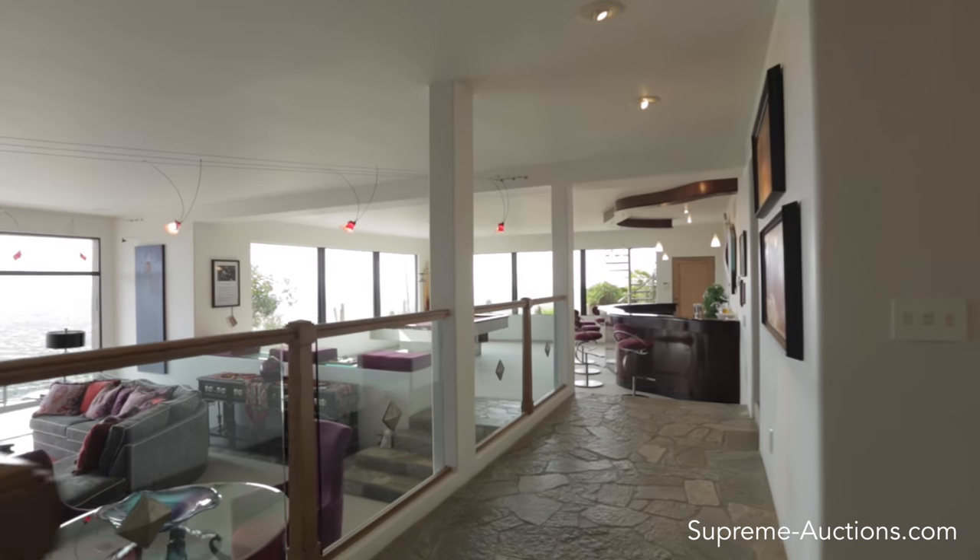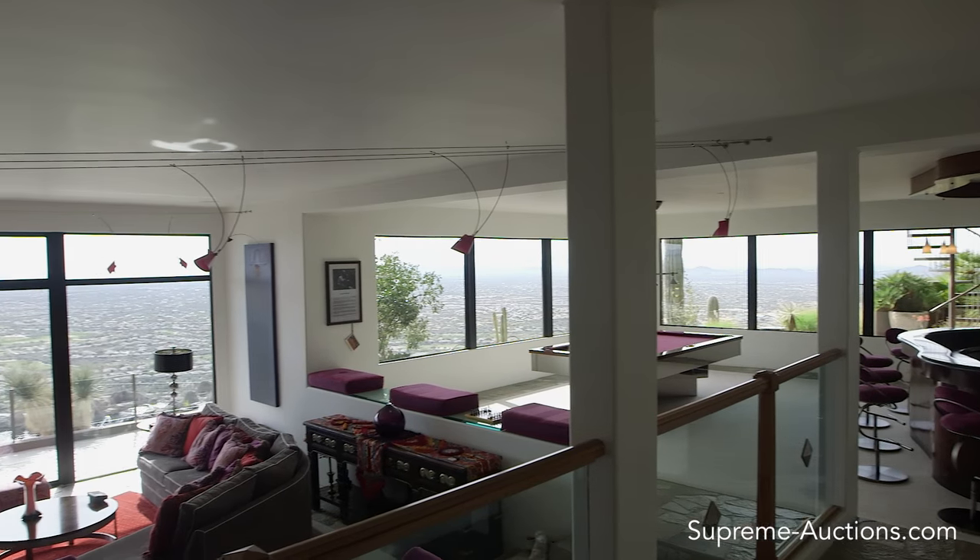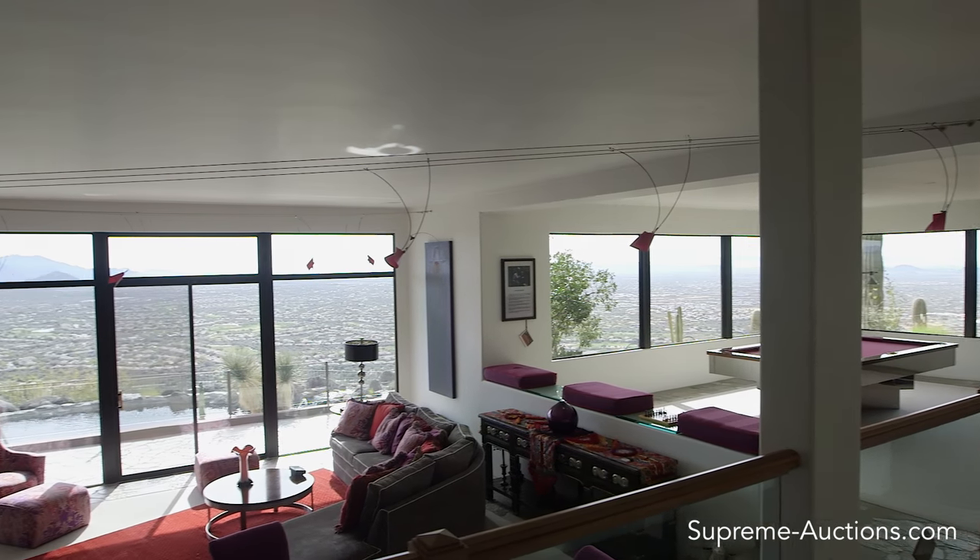Follow the stairs to find the great room. With its large custom bar, it is a perfect space for entertaining and a relaxing game room.